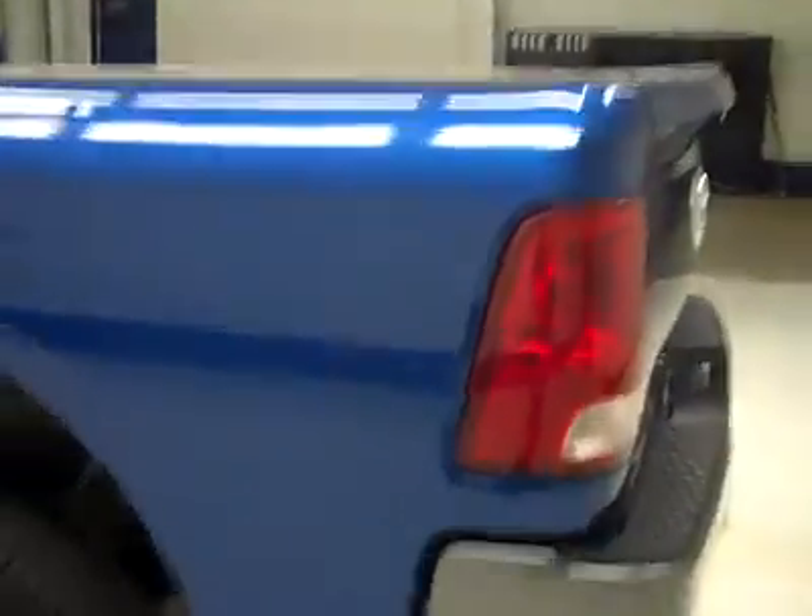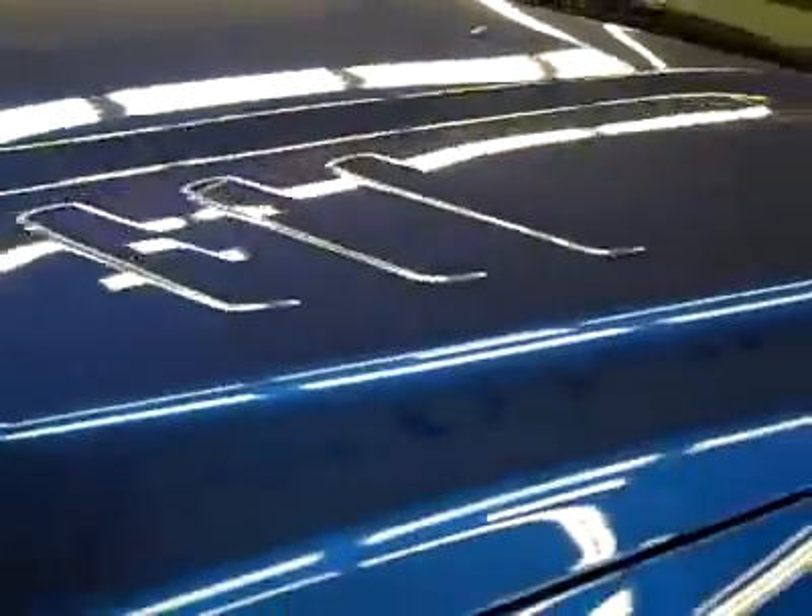It's a locking tailgate. In the bed itself, there's a spray-in bed liner that looks pretty much unused back here. And down this side the paint is again very clean and shiny — no dings or scratches here either. Hood's nice and clean too. Body's in excellent condition.